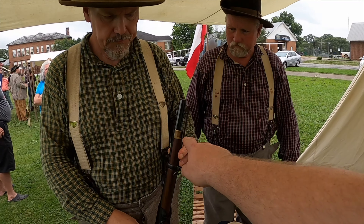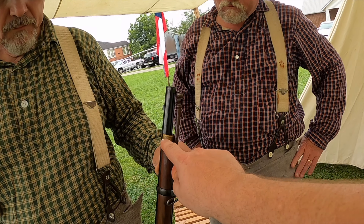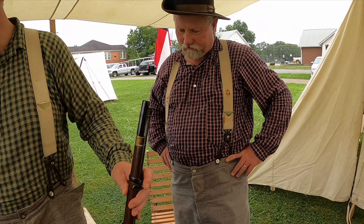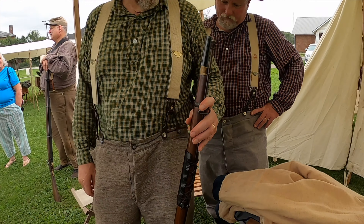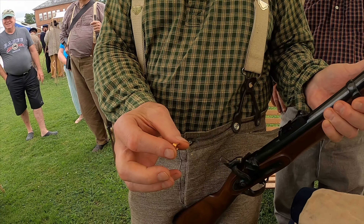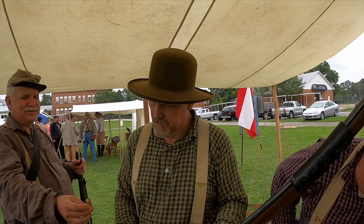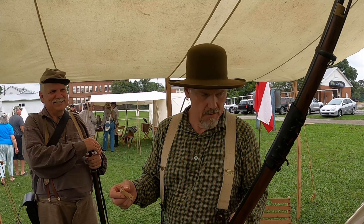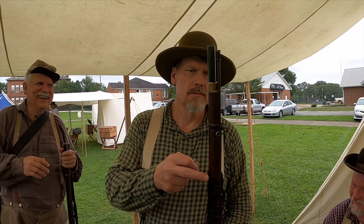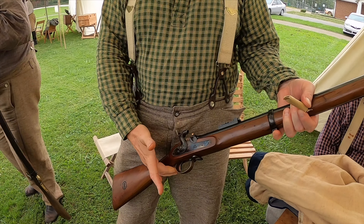Enfields always have the brass caps, while Springfields had a steel cap. When we find those, a lot of the time the Enfield pieces have turned green by the time we dig them up. The soldiers used a percussion cap. Powder goes in, then a minié ball down the barrel, percussion cap on — that makes a decent round. Powder, ball, take the ramrod out, pack it down, percussion cap goes on — she's ready to go.